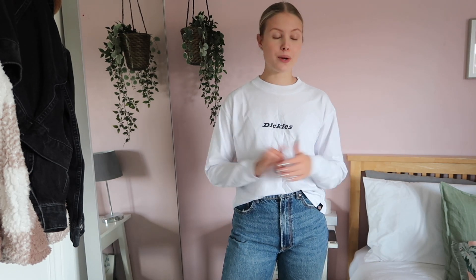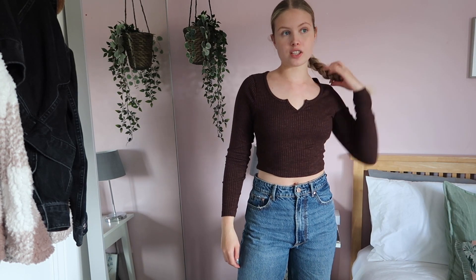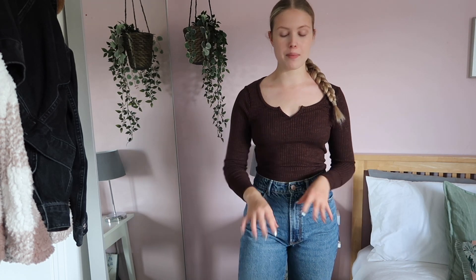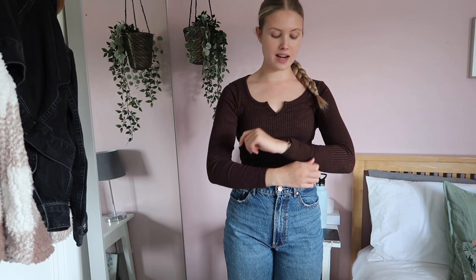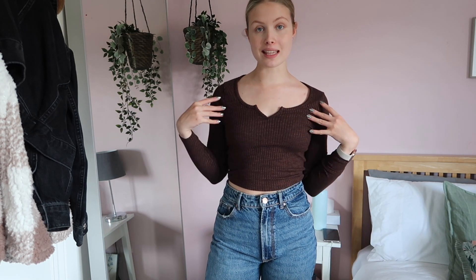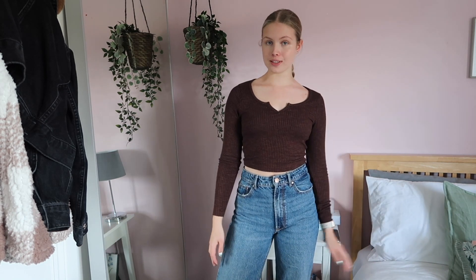Also from ASOS, I found this top — I love it, it's so comfy. Just a relaxed little fit, slightly cropped but not too cropped. I love the sleeve length — it's very chill, just a throw-on kind of top. But this neckline just gives it a little something extra and I think it's a really flattering top. It'll be great for autumn and winter, just like this or layered with jumpers and jackets.